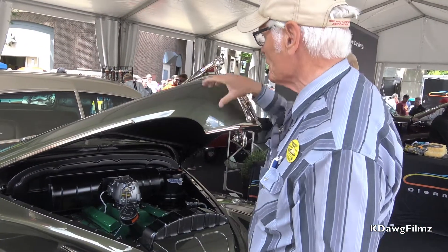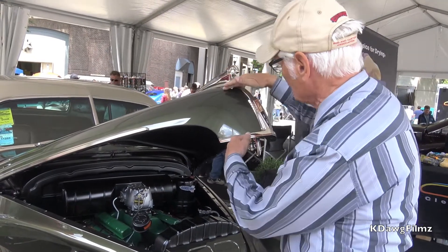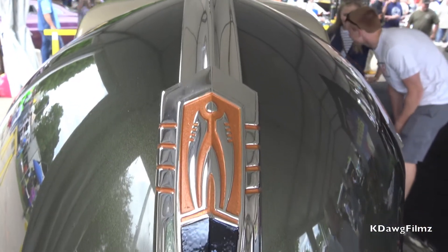One of the other subtle modifications was this hood has been pie-cut about an inch — it's an inch shorter here than it was originally, so it doesn't look like it's nosed up.